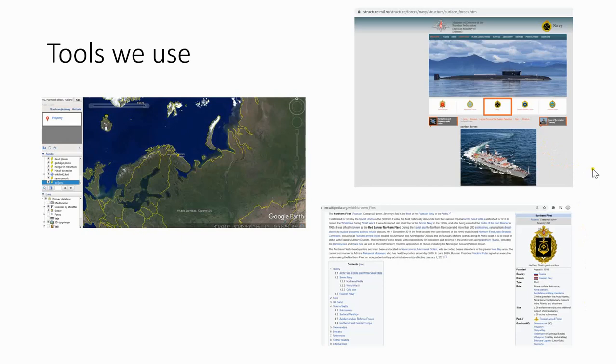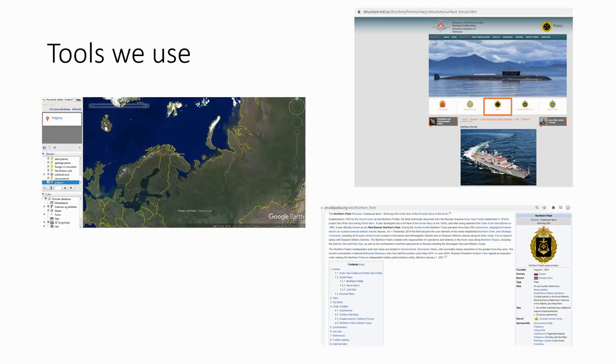If you use the Russian military website, use Chrome, because then you can click on English and it will all be reasonable to read. Here we start with Severomorsk — I can see it says image credit 38 North Google Earth. That is wrong; the image credit is Google Earth, not 38 North. Sorry for that.